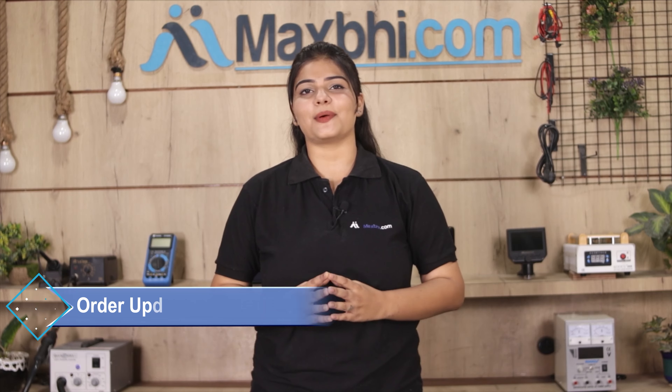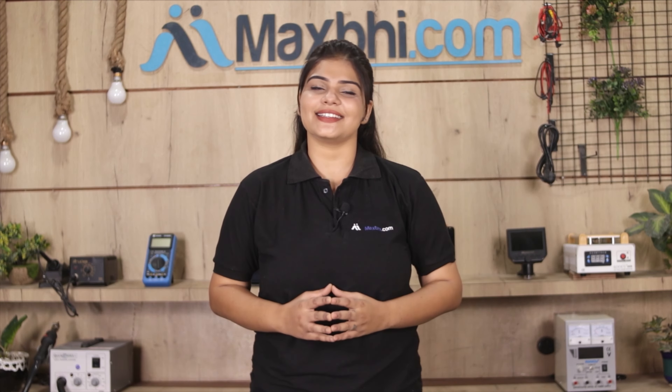Your order status will be sent to your email or phone. MaxBee.com has been serving customers for 6 years, which is huge and valuable to you.